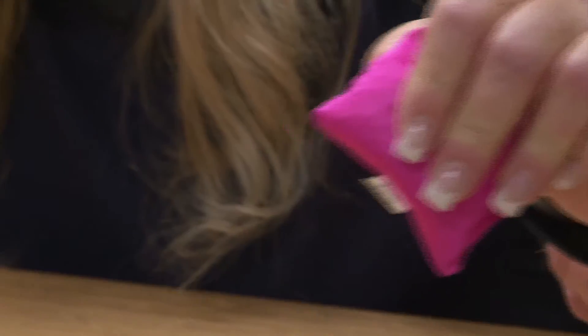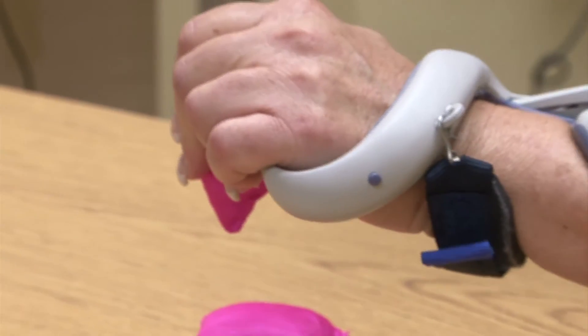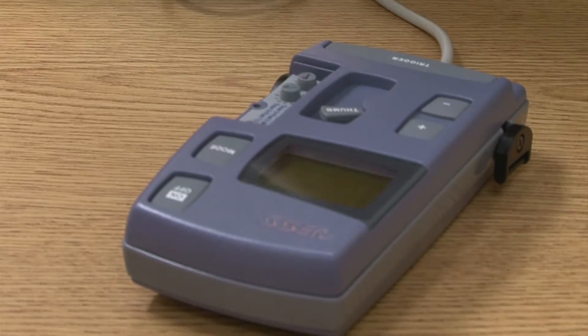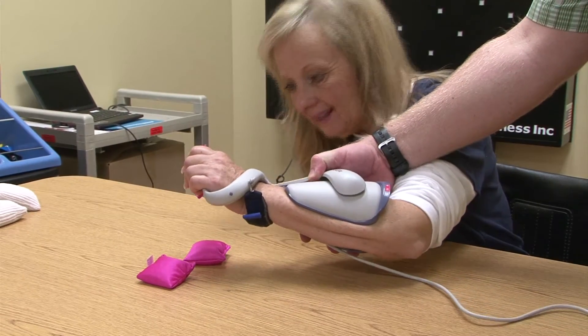Not only is the treatment quicker, it also focuses in on functional tasks like picking up a glass of water or brushing teeth to help patients relearn how to do things. It delivers electrical stimulation to certain muscles within the limb in a coordinated fashion so that patients can actually do functional activities like reaching, grabbing, and letting go of objects. This process retrains the brain and its coordination with muscles for these tasks.